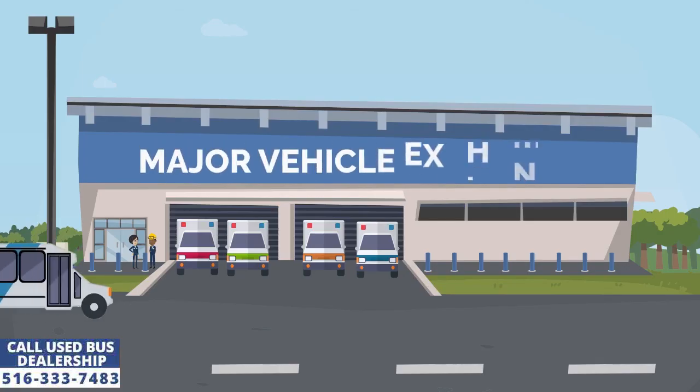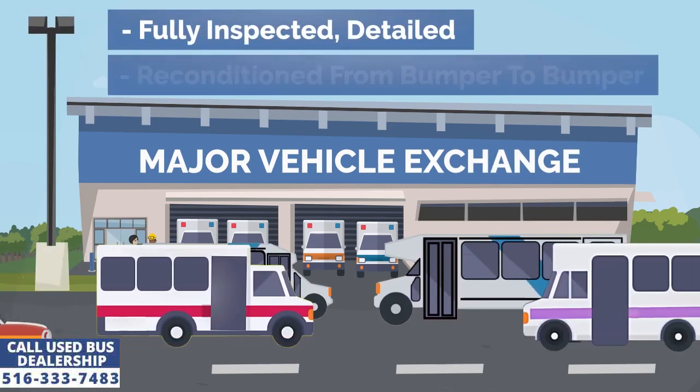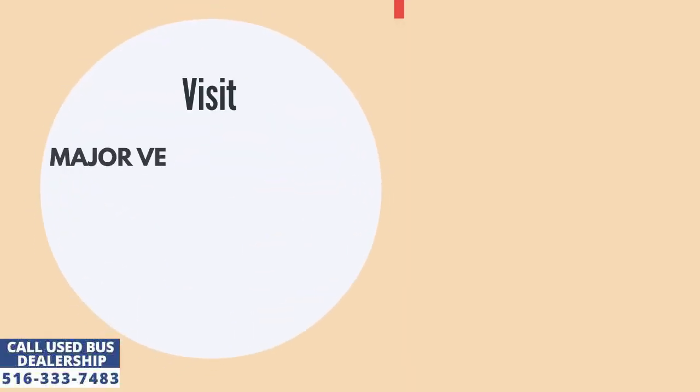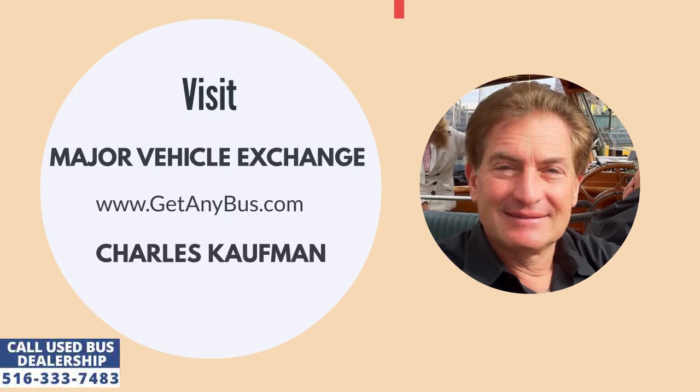Major Vehicle Exchange is a used shuttle bus dealership that has been selling its premium quality second-hand buses across America for more than 3 decades. For more information, visit Major Vehicle Exchange at www.getanybus.com and call the owner Charles Kaufman at 516-333-7483 today.